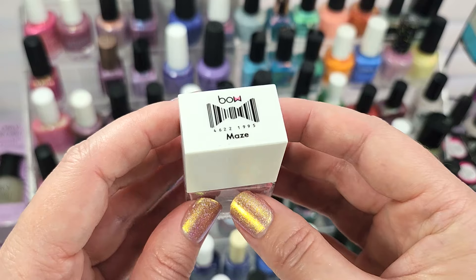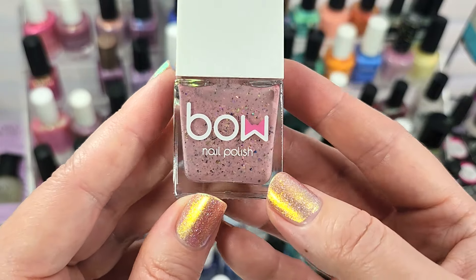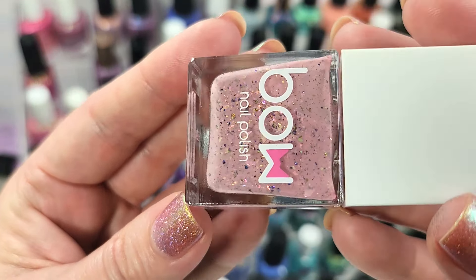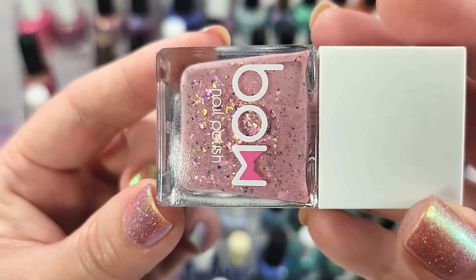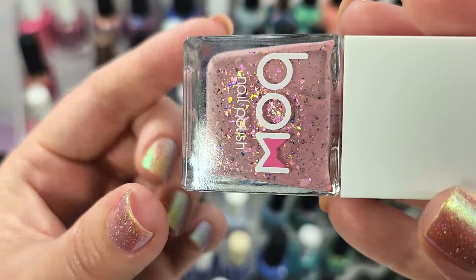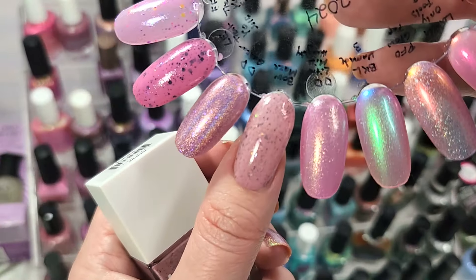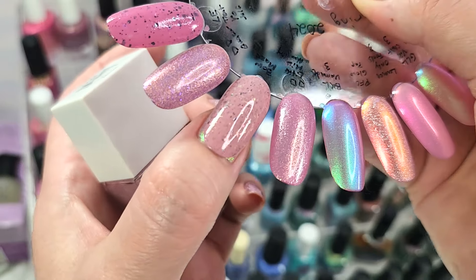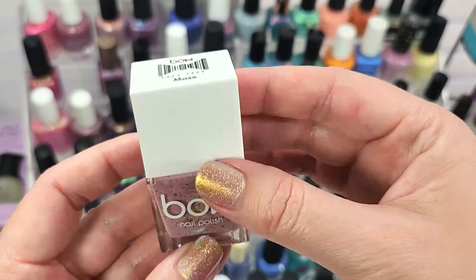Next up is one from Bow Nail Polish — this one is called Maze. It's a really beautiful blush pink with a pinch of gray lean to it, with beautiful flakes: iridescent ones and multi-chrome or ultra-chrome ones flashing gold, emerald green, scarab green, and blurple. Here it is in two coats with a glossy top coat. These remind me of crushed up flower petals in that cream base — I love how they remind me of flowers. That was Bow Polish, Maze.